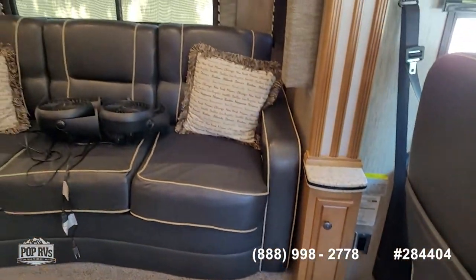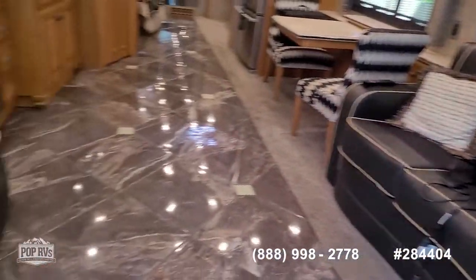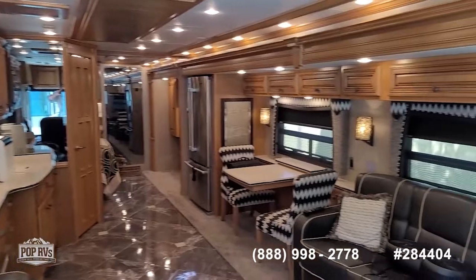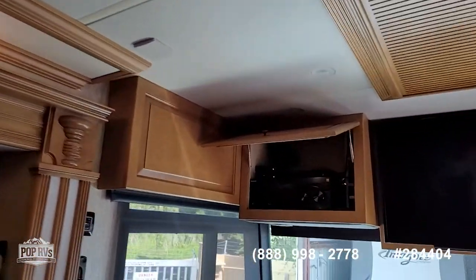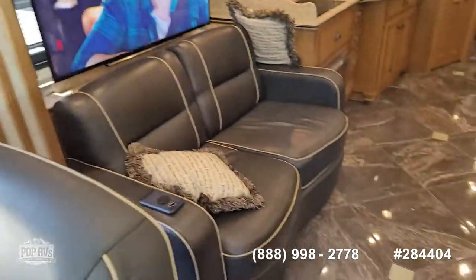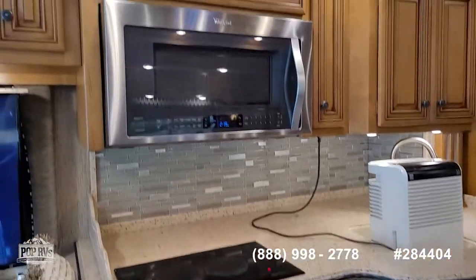Beautiful tile floor. I like that there are opposing sofas across from each other, with an extending dinette table and a televator for the TV that tucks it down under the countertop — a nice spacious design with the slides. Beautiful headliner, all low-power consumption LED lighting, entertainment controls up top, another TV forward, and more controls on this panel. Rooftop ducted AC and hydronic heating on the floors — nice, clean, and odor-free, and in beautiful condition from being garage kept.